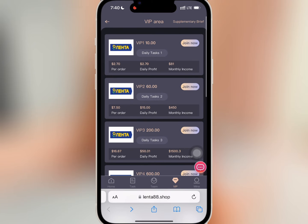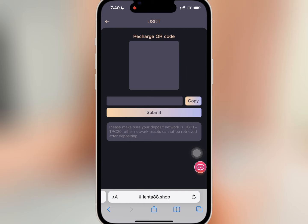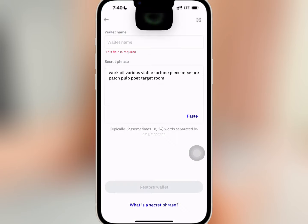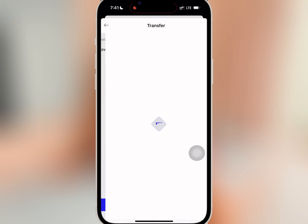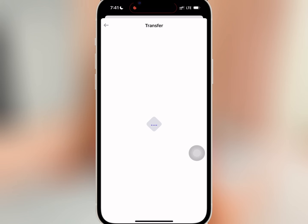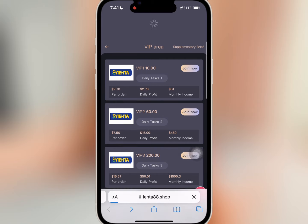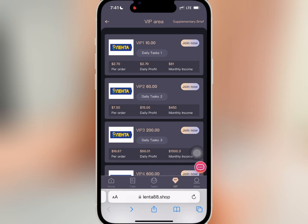Buy what you can afford. I want to buy VIP 1, so I will tap on 'Join Now' and confirm it. I will copy the USDT address and go to my wallet to do the deposit. I'll paste the USDT address, enter the amount I want to recharge, and confirm it. When done, I'll go back to the website and wait. Then I'll go to VIP and refresh to see if VIP 1 has been activated.